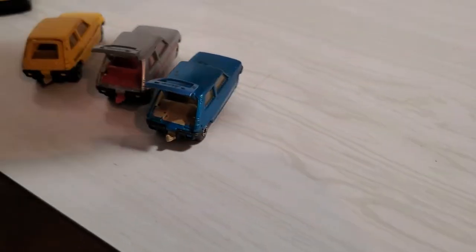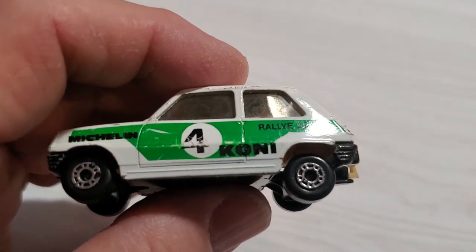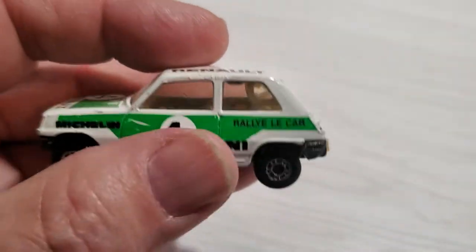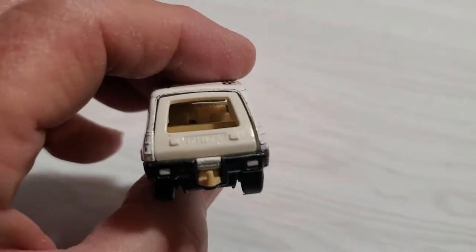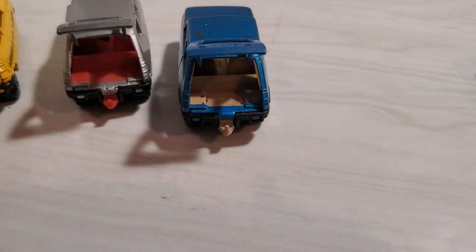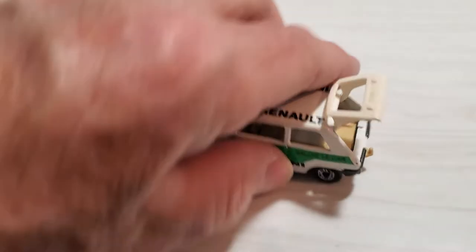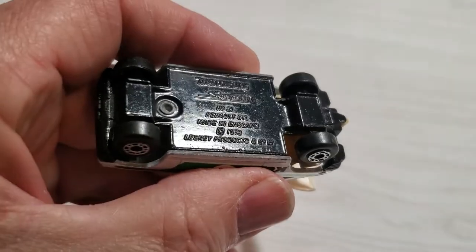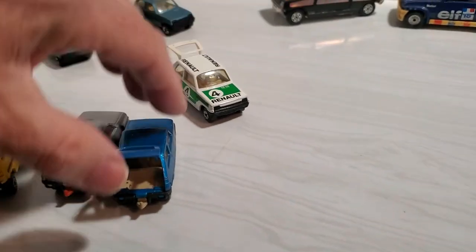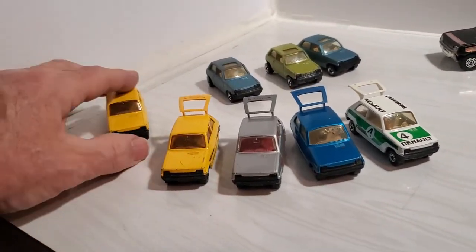The fourth version I found is a kind of rally version — a rally-like car with a Coney sponsor and Michelin tires, number four, and the tampos are in really nice shape. Very cool to find this one and it has a white hatch. They all have the same tan interior basically, except for this one with red. So very cool to have four different versions, or five if you consider two colors.